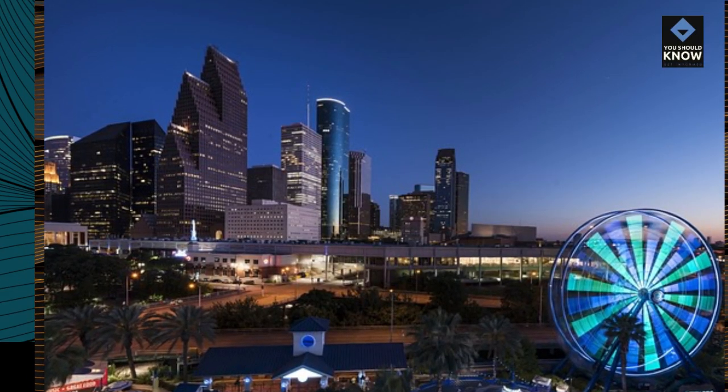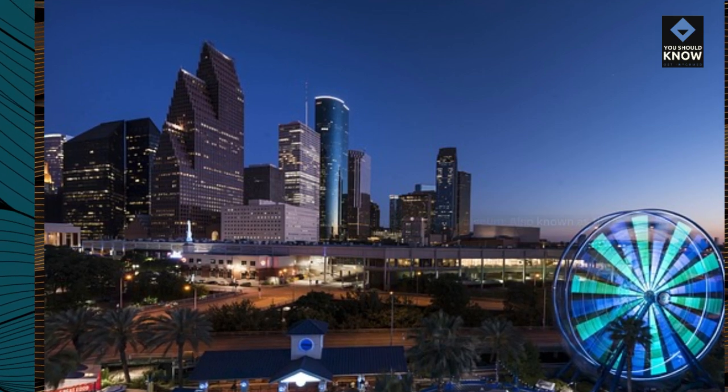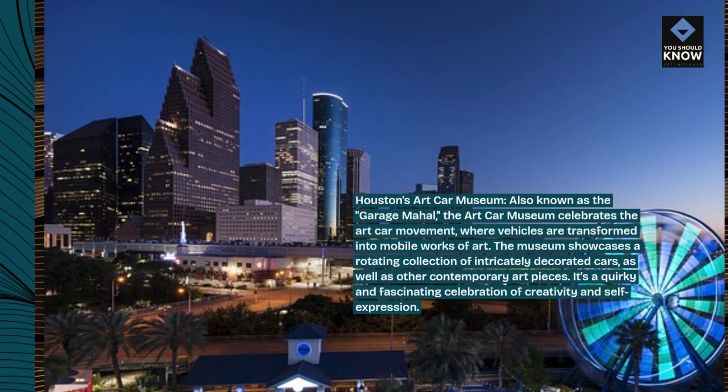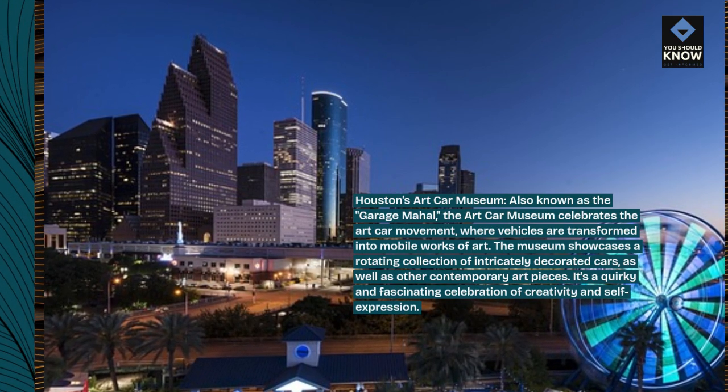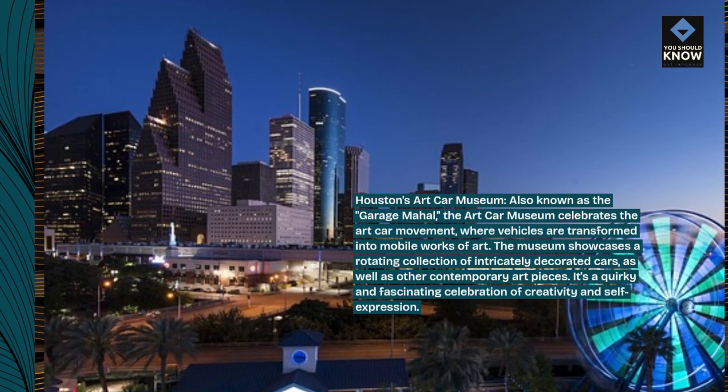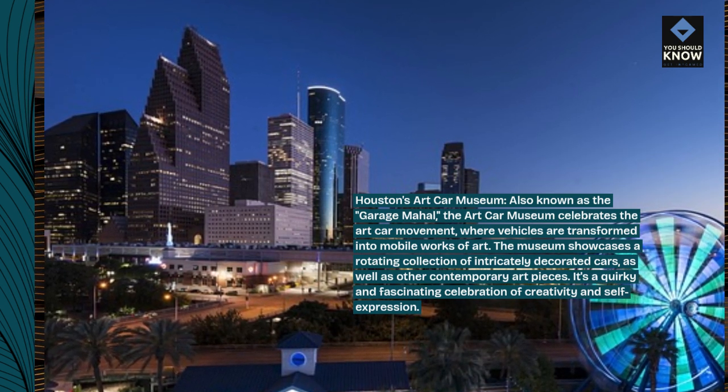Houston's Artcar Museum, also known as the Garage Mahal. The Artcar Museum celebrates the art car movement, where vehicles are transformed into mobile works of art. The museum showcases a rotating collection of intricately decorated cars, as well as other contemporary art pieces.